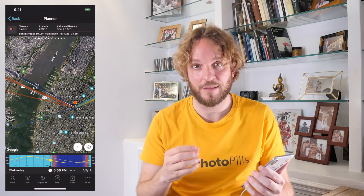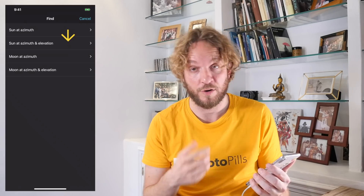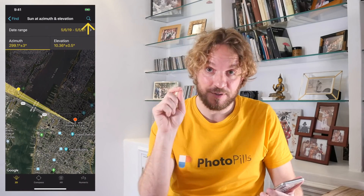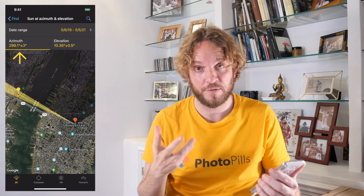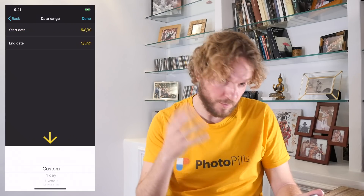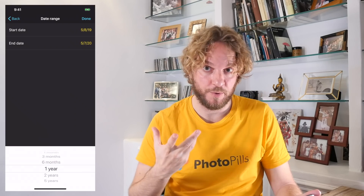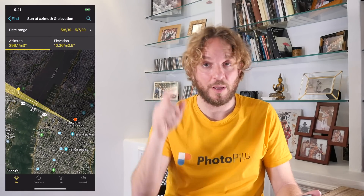Step 3: Tap on Find, choose Sun at Azimuth and Elevation on iOS (or just Sun on Android — it's the same tool), and set the date range. Tap on Date Range, tap on Start Day, and tap on Today because I want to start planning today. At the bottom, set to look in one year. I've just told PhotoPills to look for results from today over one year. Tap on Done to go back to the previous screen — on Android, tap the Back arrow.